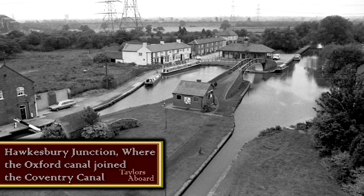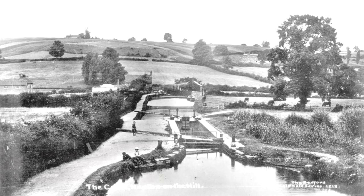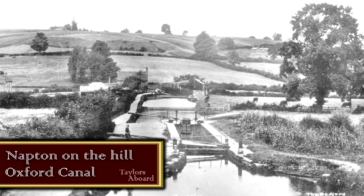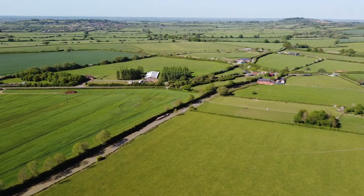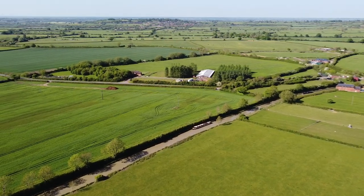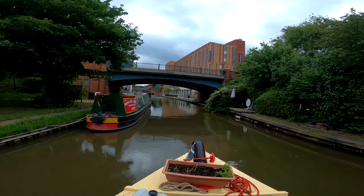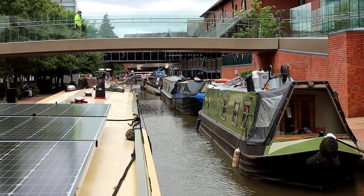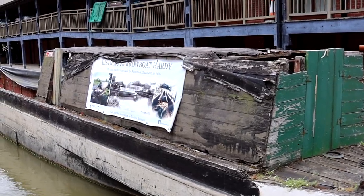Construction started in 1769. James Brinley was the engineer but sadly he died when the canal had only reached Brinklow, so his assistant Samuel Simcock took over. In 1774 the canal had reached Napton and it was at this point the canal company started to run out of money. This caused a second act in 1775 allowing them to raise more funds. By 1778 the canal reached Banbury with great celebrations, but yet again the canal company ran out of money and Banbury would be the new terminus for the Oxford Canal.